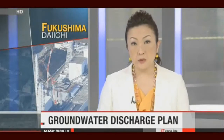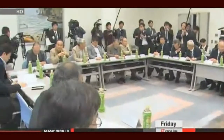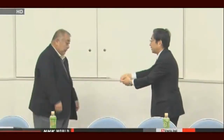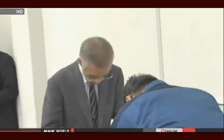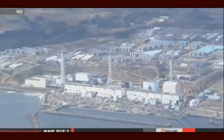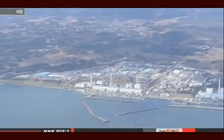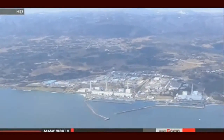Workers at Fukushima Daiichi will soon start tackling a growing problem in a new way. They'll try to reduce a build-up of contaminated water by releasing groundwater into the ocean. Officials with the government and TEPCO got the consent of fishery cooperatives. Plant workers will pump up groundwater before it gets contaminated with radioactive substances, then discharge it into the ocean. Officials are promising to ensure radiation levels in groundwater released meets safety standards. A third party will be involved in discharging the water and making sure it's safe.